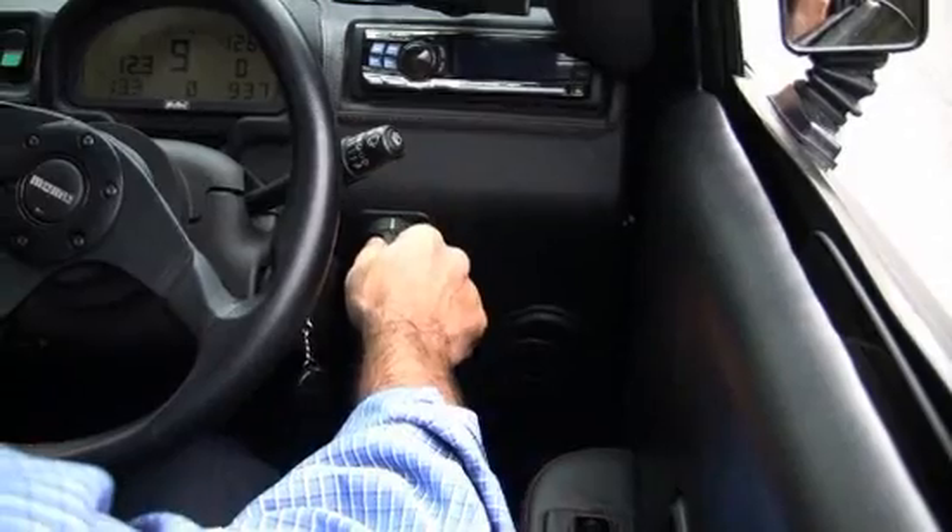Commuter Cars is right now shipping the Tango in small volumes. The one I'm driving around here is actually owned by George Clooney. Sergey Brin, the Google founder, has three of them already.